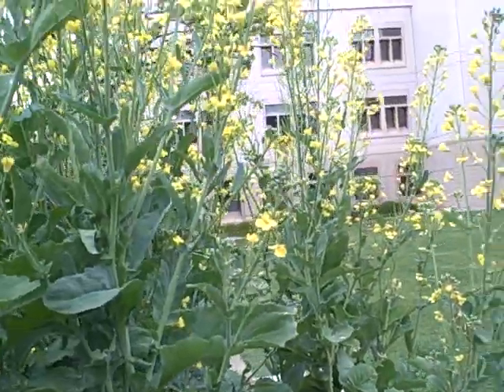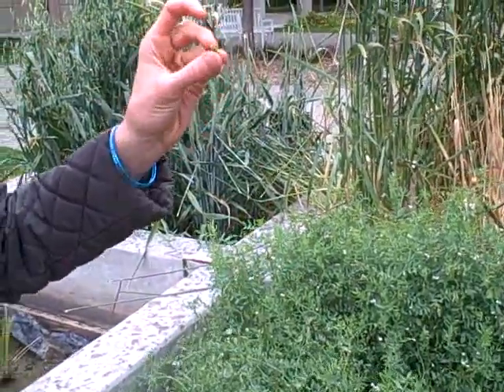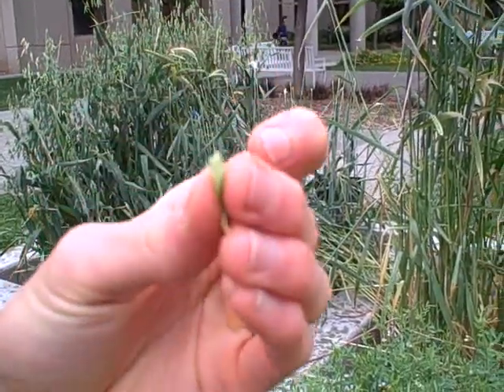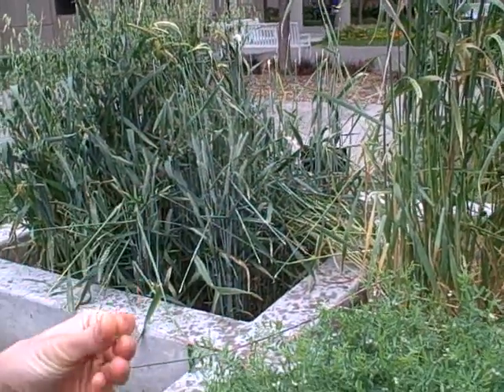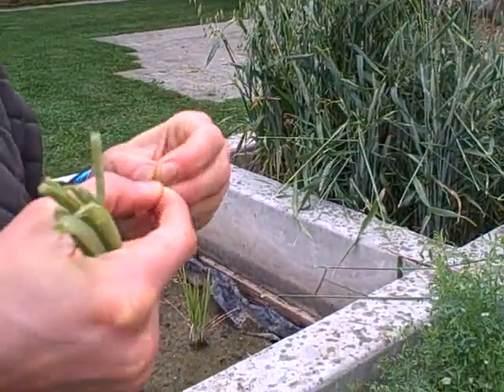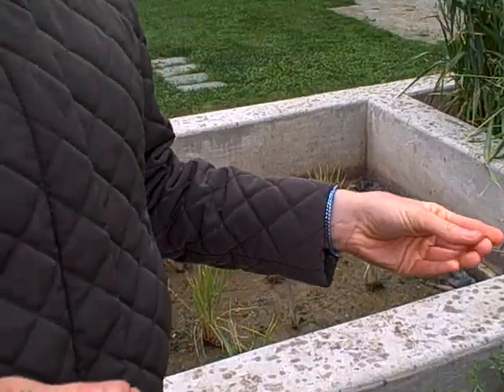But this is what I wanted to show you. Lentils. You know how we love to make lentil soup at home and they have great lentil soup at the Greek restaurant Azar's? Well look, there's only one lentil in this little pod here. So I guess you're going to have to pick a lot of these pods to make lentil soup as much as we do.